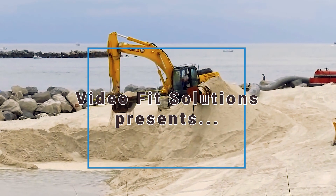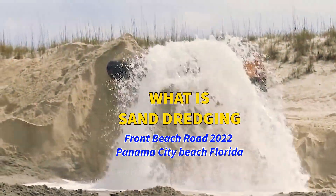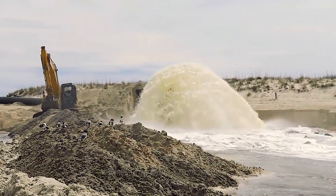Thank you for joining Video Fit Solutions. Today we're going to be doing a video on sand dredging. I've been frequently asked what it is, so we're going to explain it today in less than three minutes. We hope you like the video.